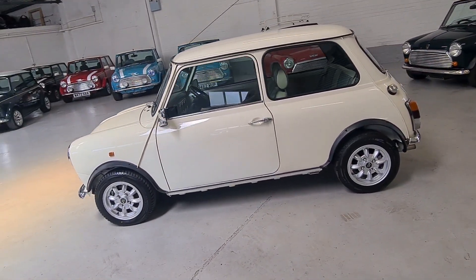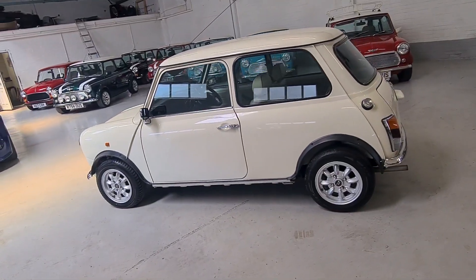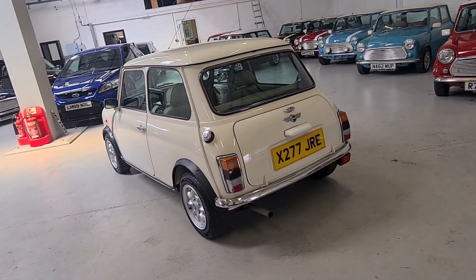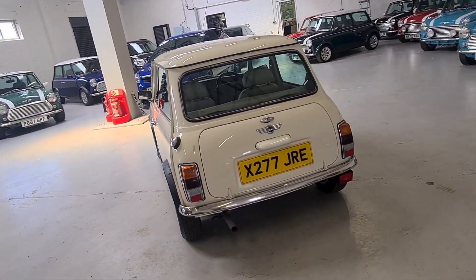If you have any further questions or would like to book an appointment to see this beautiful Mini, please give our sales team a call on 0793 444 3858.